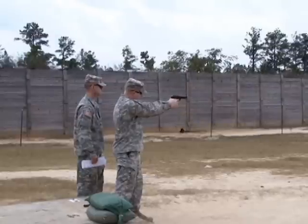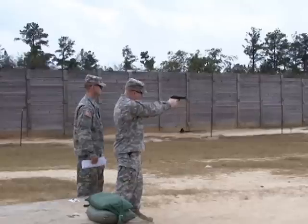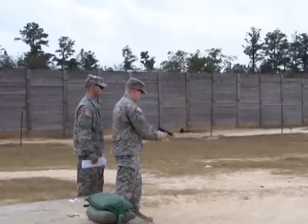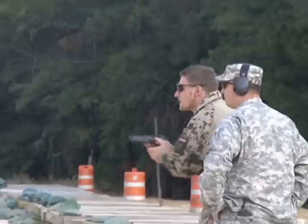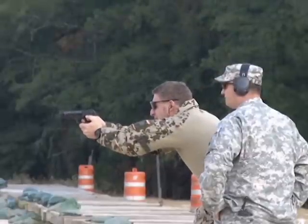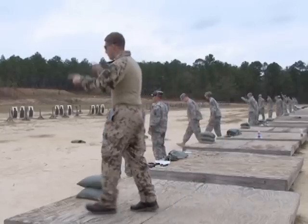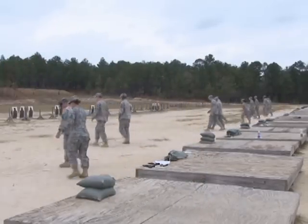Soldiers earn the German Armed Forces Proficiency Badge based on points during the obstacles and completion of all tasks. We expose U.S. soldiers to German Army culture and give them an opportunity to really experience what this is all about, and also take this as a tool to strengthen the ties between our two armies.